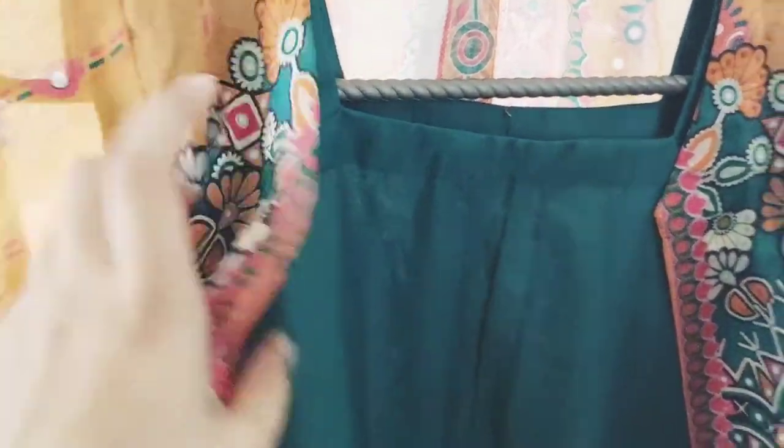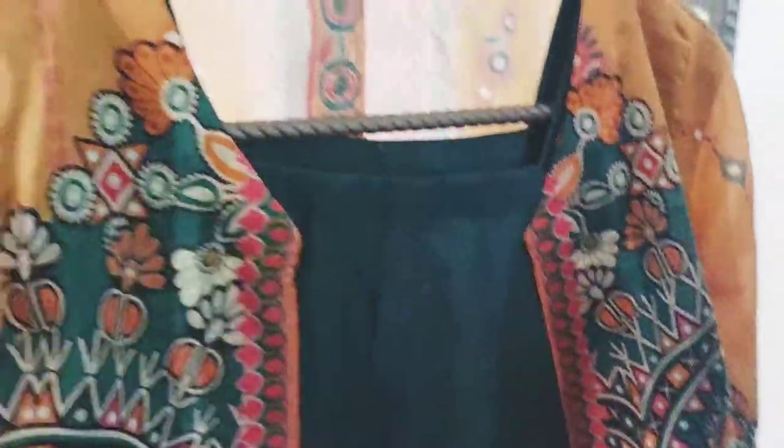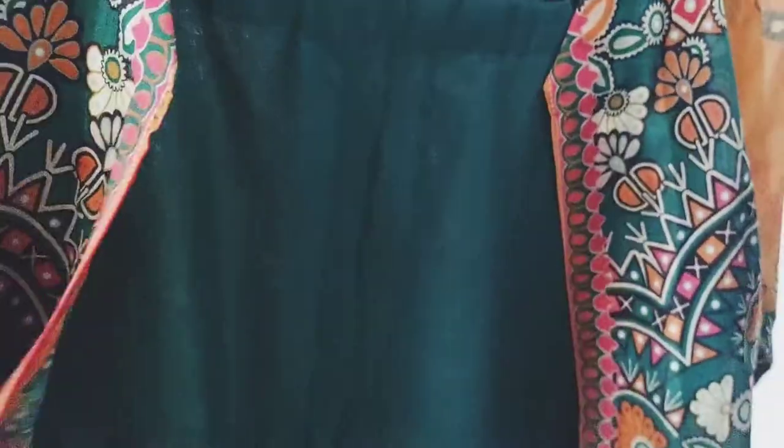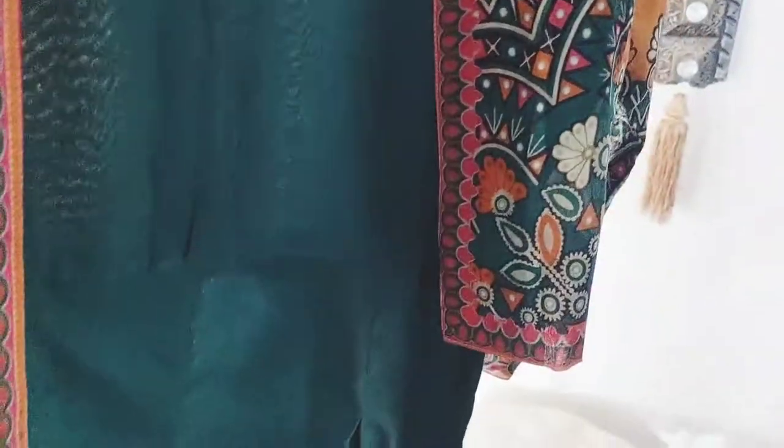Hello everyone, how are you all? This is our first dress. This is a square neck frock. It has plates on the body, it has a sleeveless frock. It has a jacket, it has a cambrick stuff.